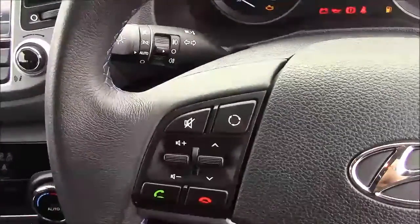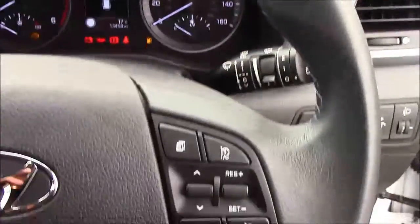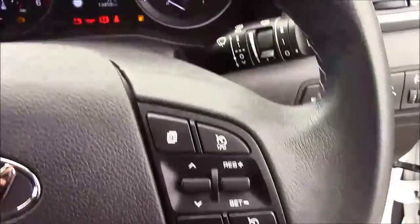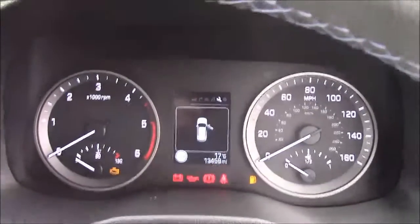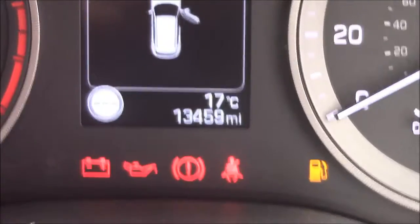Now onto the steering wheel. On the left-hand side, you'll see your mounted audio controls along with your Bluetooth connectivity. On the right-hand side, you'll find everything to do with your cruise control. Moving onto the dash, you'll see your revs on the left and your miles per hour on the right. And if I zoom into the digital display, you'll see this car is currently showing 13,459 miles.